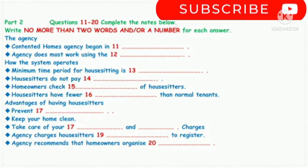You will hear a talk by a representative of an agency that finds people to look after homes when their owners are away. He's talking to a group of homeowners. First, you have some time to look at questions 11 to 20. Now listen and answer questions 11 to 20. Good evening, ladies and gentlemen. I'm glad you've been able to make it to this introductory talk about our agency, which is called Contented Homes. My name's Gary, and I'm going to explain what our business involves.